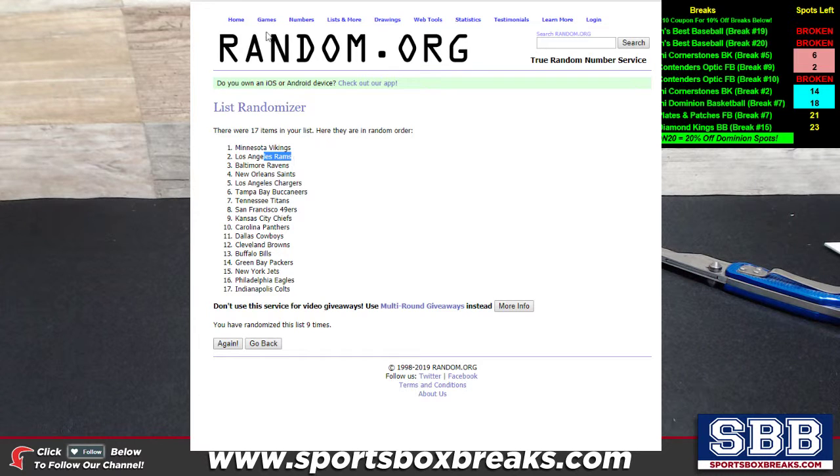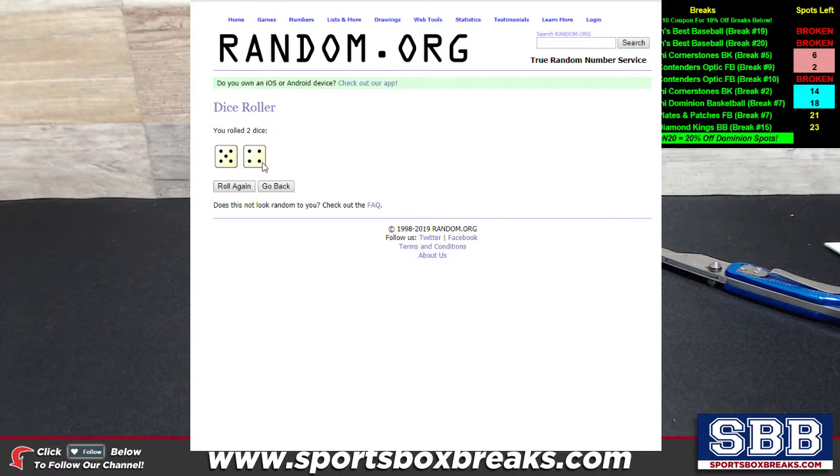Here's the number nine again, guys. Thanks again for getting it filled. We have more of this product on the website — Contenders Optic Football. I'm going to activate two more breaks tonight once the next one goes off, so that'll be break 11 and break 12 — you're going to see those active on the site later this evening. Jump in, guys!